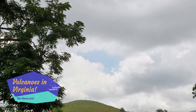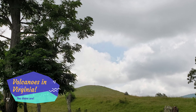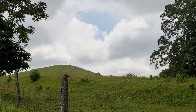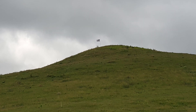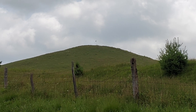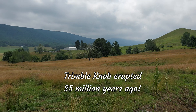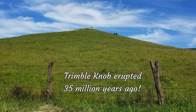Did you know that there are volcanoes in Virginia? There are at least two volcanoes in Virginia that have been discovered by scientists that are less than 50 million years old. One is Mole Hill, Virginia, which I did a video on a little while back — it erupted 47 million years ago. However, Trimble Knob is the youngest of the two, which erupted 35 million years ago, and that's what we'll be discussing today.